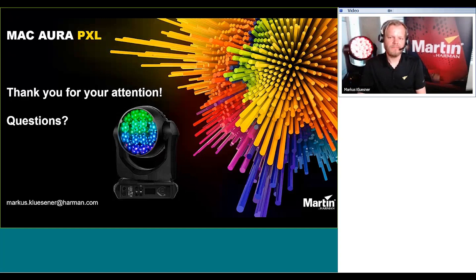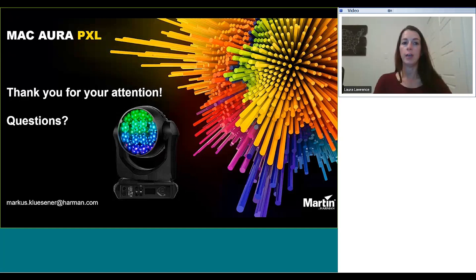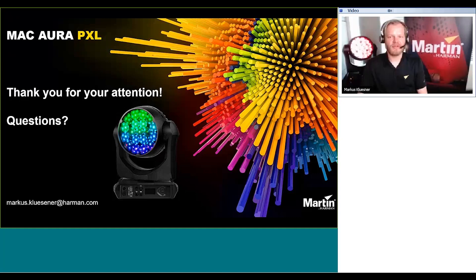That was it for questions. I just wanted to remind everyone that you can reach out to Marcus directly — his contact information is on screen. This webinar was recorded, as was the one earlier today, and we will be posting it in a couple of days. So if anybody on your team missed it or you wanted to share it or watch it again, it will be available. Thank you so much for joining us, and Marcus, thank you again for the presentation.